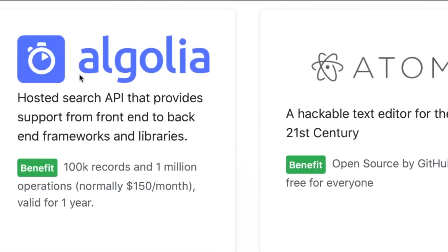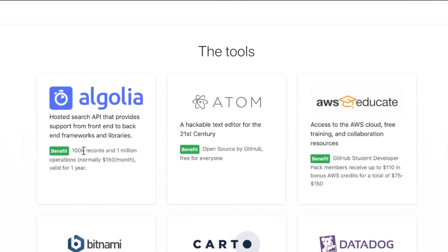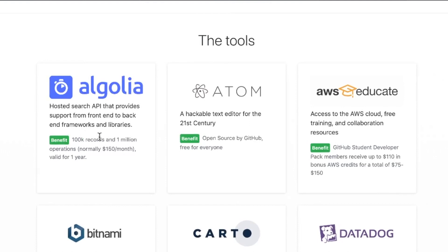Starting with the first one, Algolia — a hosted search API that provides support from front-end to back-end frameworks and libraries. The free plan they're giving you is actually $150 a month for normal people, and you get that for a year. That's a huge benefit too because even if you graduate next month and still keep your .edu address, you get this benefit for a year — so 11 months after you graduate.